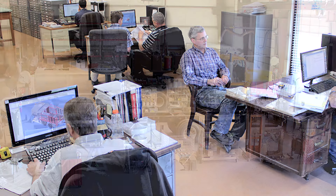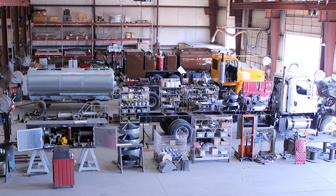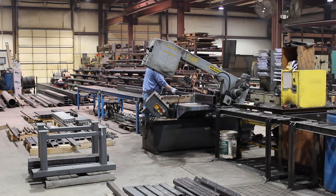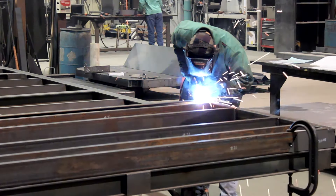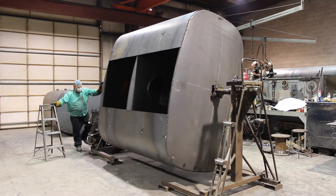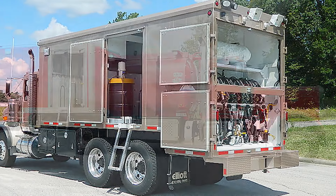This includes assistance in the technical evaluation of the truck chassis. Operator satisfaction is our goal. All truck bodies are designed and fabricated with operator safety and efficiency in mind. Attention to detail ensures that Elliott Mobile Service Units will be the foundation of your preventive maintenance program for years to come.